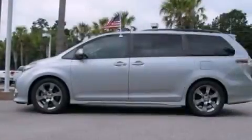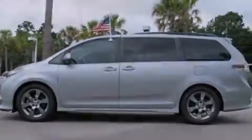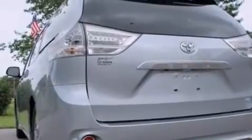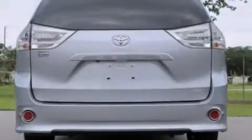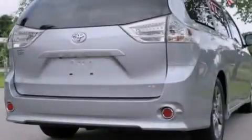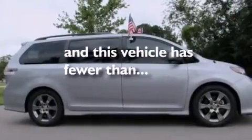Features include a rear-view camera, a low tire pressure indicator, aluminum wheels, traction control and stability control systems, a leather-wrapped steering wheel, an illuminated driver-side vanity mirror, rear curtain airbags, rear seat child-proof door locks, a multi-function display, and this vehicle has less than 30,000 miles.